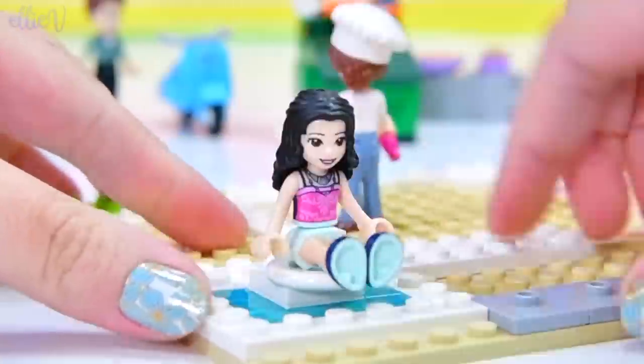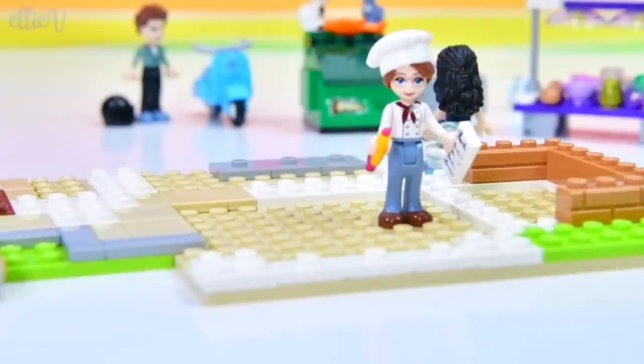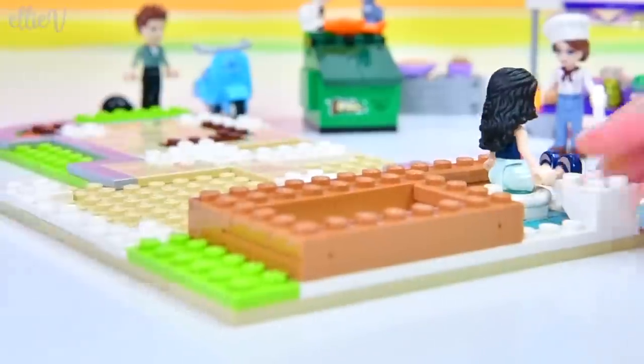And a teeny tiny toilet! Look at that tiny — that's a great design for a toilet. I love all the different ways you can design just a toilet out of LEGO.